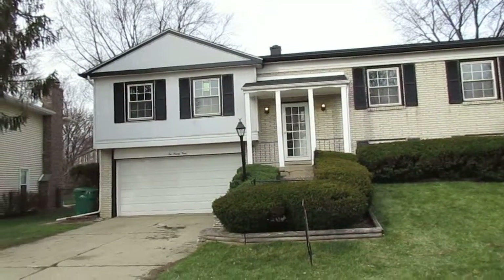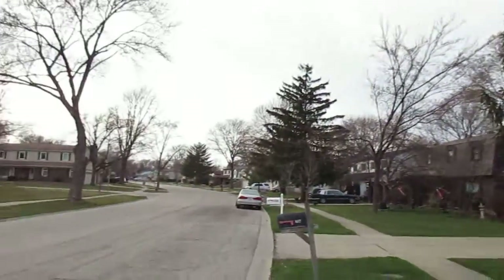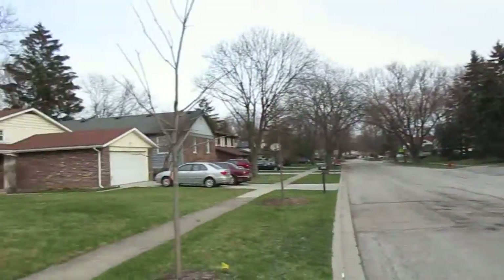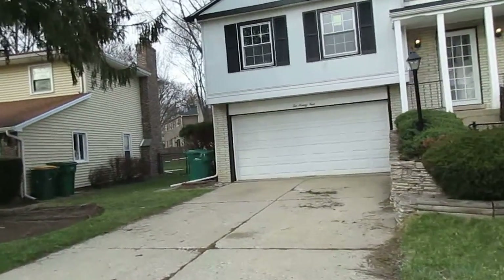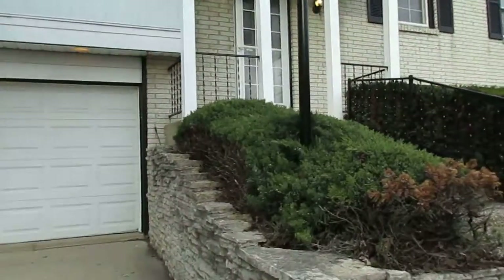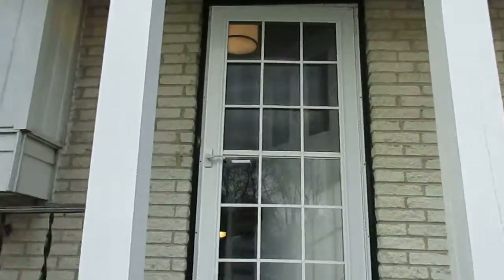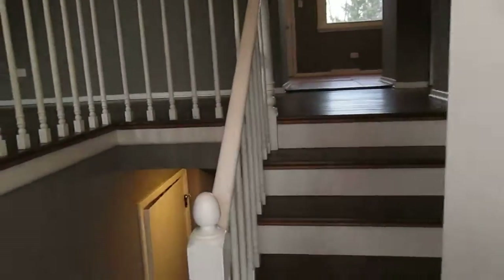We're at 294 University Drive in Buffalo Grove. We've got a raised ranch — three beds and a full bath on the upper level. The lower level has a den which you could use as a fourth bedroom and a second full bath with a shower stall. Two-car attached garage, exterior is brick and vinyl sided, and we've got a fenced backyard with an above-ground pool.